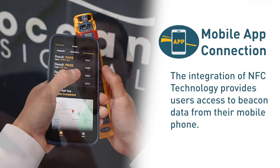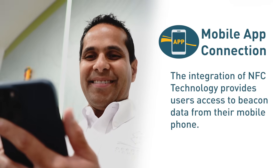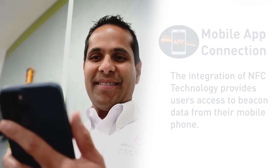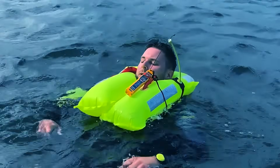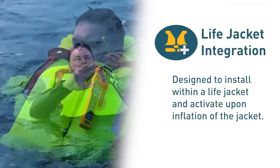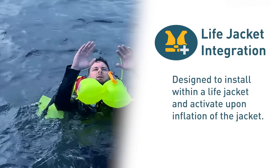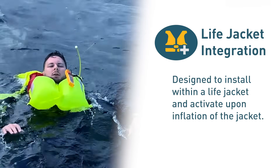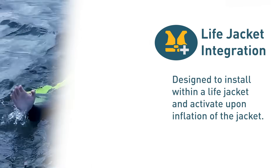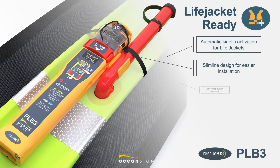As a result, users are able to interact with the product and access data that has never been so readily available before. The PLB-3 is designed to install within a life jacket and activate upon inflation of the jacket. Installation is made simple using the included oral inflation tube clip to attach the PLB-3 to the life jacket with a ribbon connected around the bladder of the life jacket.